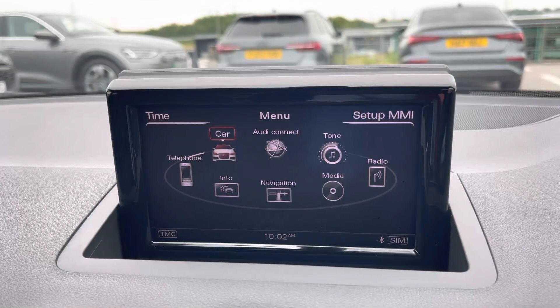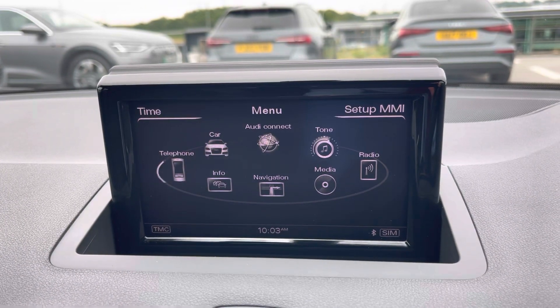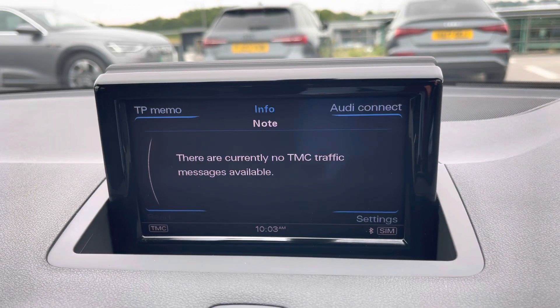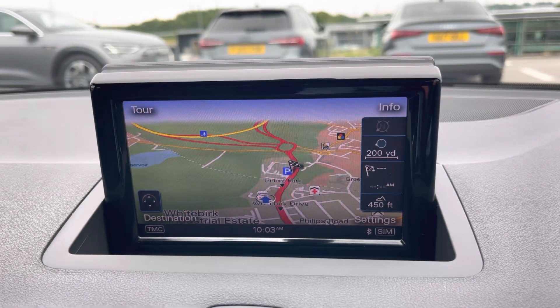In the centre we have the Audi onboard computer which houses menus such as Audi Drive Select, allowing you to choose between a range of driving options such as efficiency mode to save on fuel. You also have telephone connectivity for hands-free calls, and of course traffic navigation and maps allowing you to get from A to B in the shortest and safest route possible.